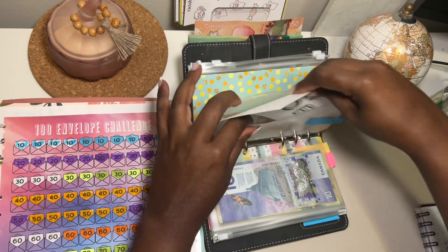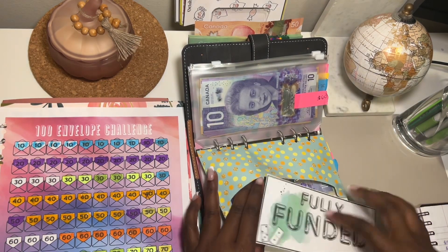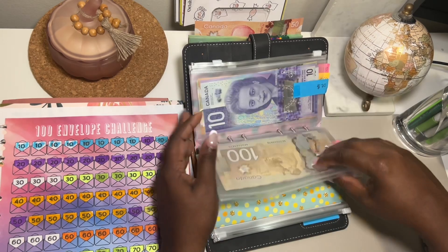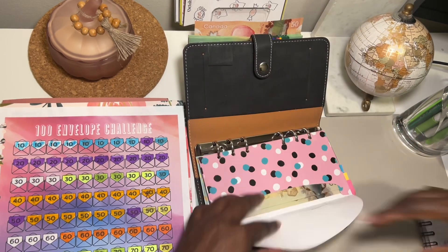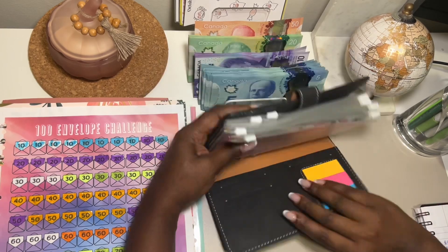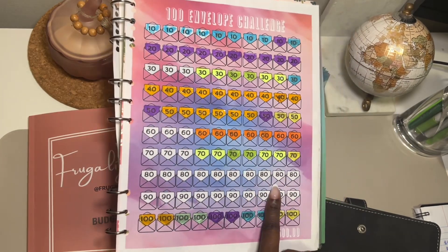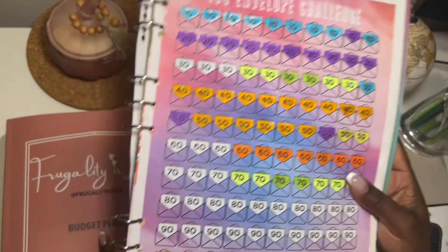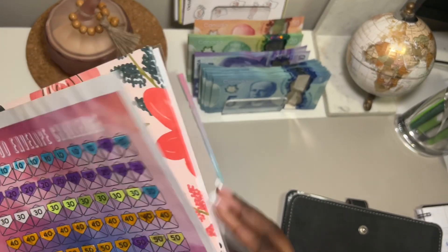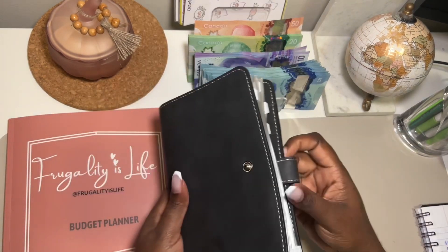I'm trying to finish this 100 Envelope Challenge by the end of the year — and I will! Stay tuned for when I finish it and the reallocation. The hundreds are fully funded. We still need to work through finishing the 30s, 60s, 70s, and the 80s and 90s haven't been started yet. But we're going to make progress — the goal is to get this done by the end of the year.